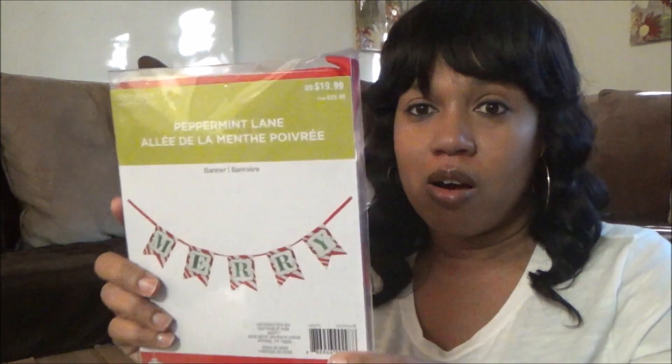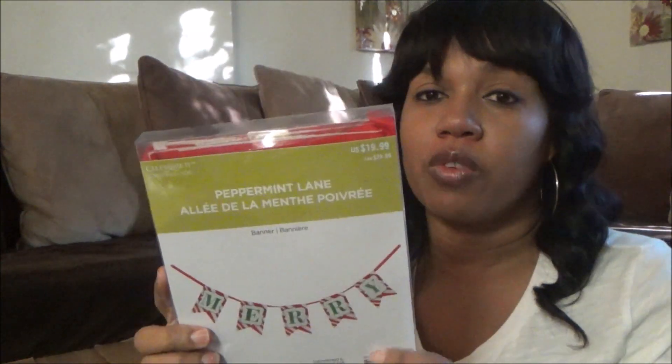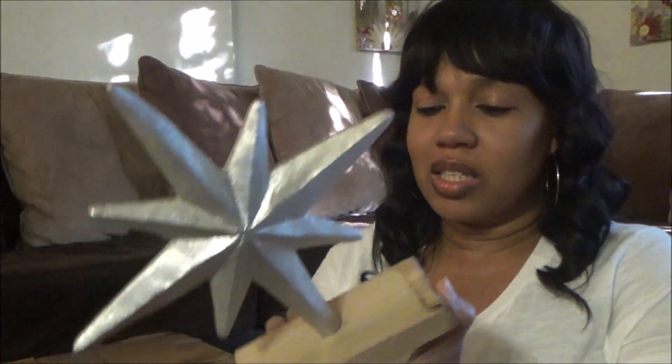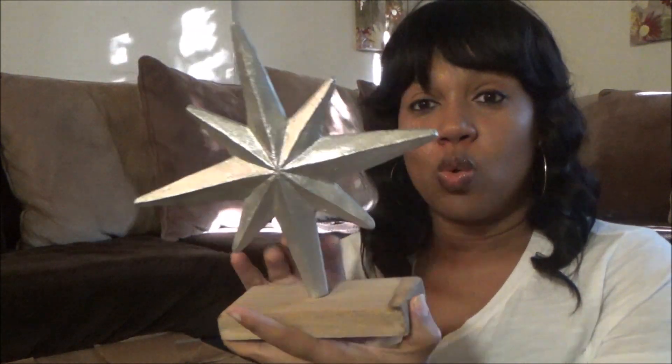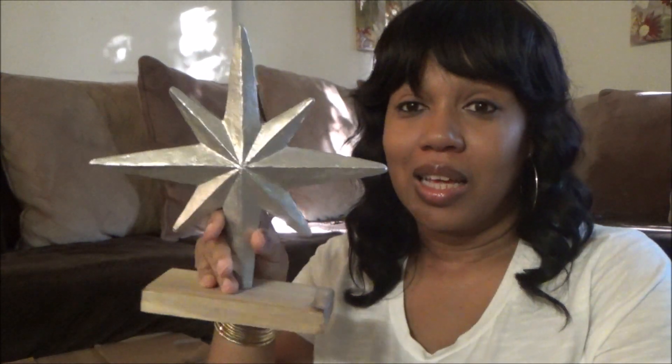So let's see — this is a peppermint lane banner, and it'll look like that. Super cute, and this retails for $19.99. This is nice, and this was $24.99. It really seems like you get a better deal when you get the box.